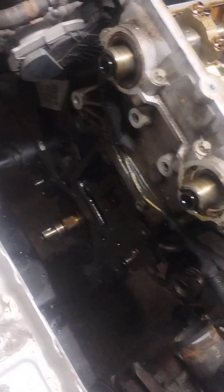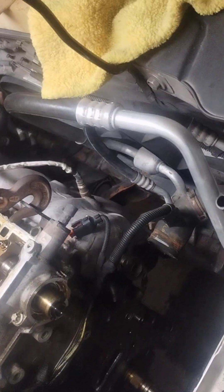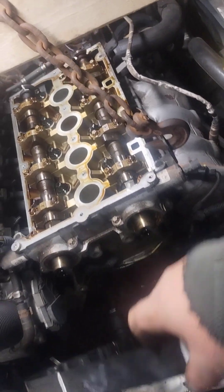Valve cover, front engine cover, all timing components — which are getting replaced while it's going back together. The whole oil pan is out, exhaust is off, AC compressor off, alternator off and out of the way. We're unbolting the oil cooler, which is behind the exhaust manifold. What a way to keep that cool — way to go GM.